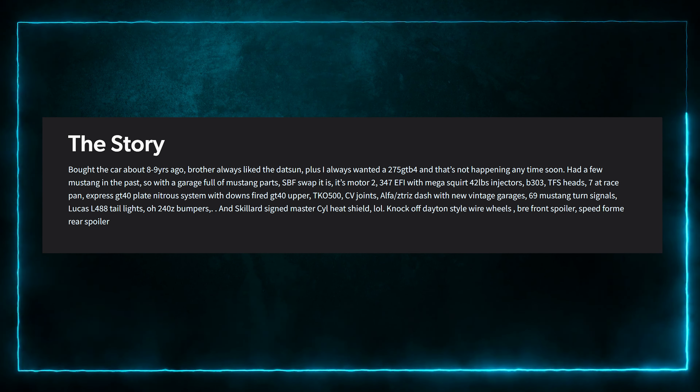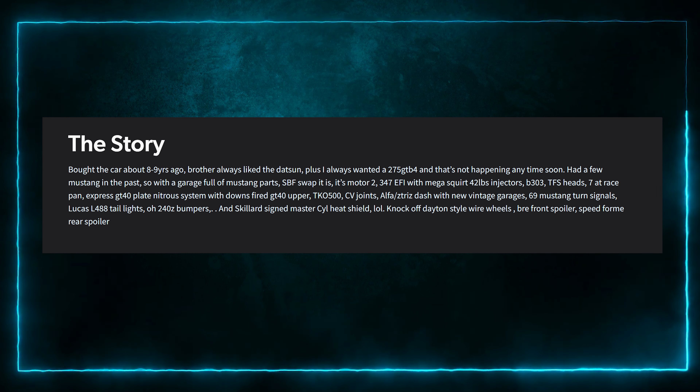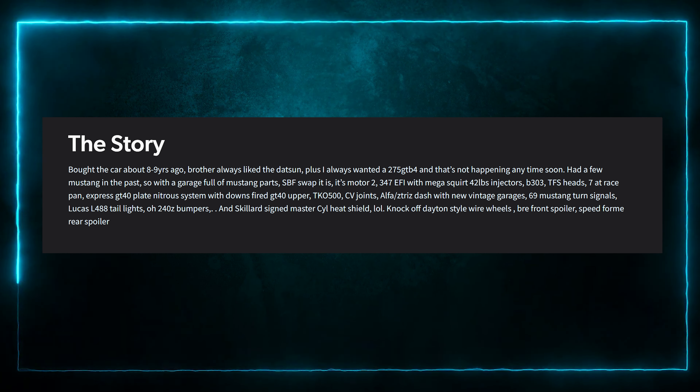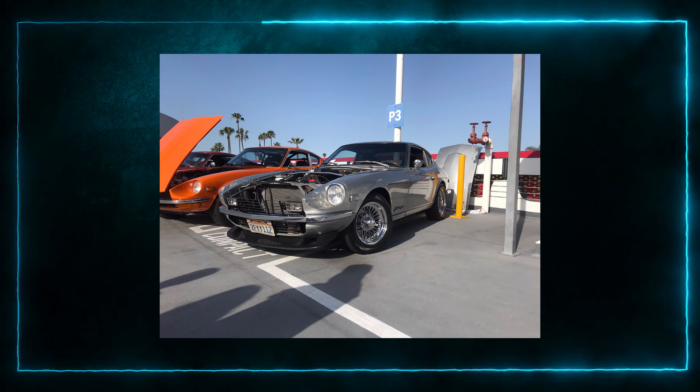The knockoff Dayton wire wheels — I thought that was unique. They're knockoff Dayton style wire wheels. Daytona is a city in Florida — it's Dayton wire wheel. I'm still going to go with Fox body. I'm going with like an old Mazda FB RX-7. Jels was calling my bluff. But it ain't a Mustang. No, it's a Datsun 280Z — but you're too late, you already guessed Fox body Mustang.